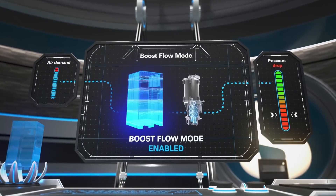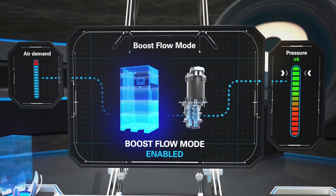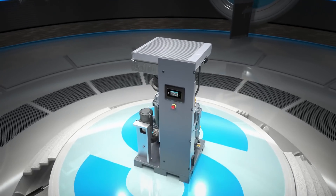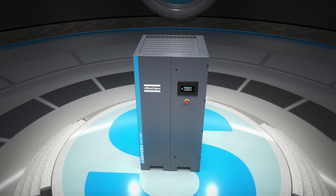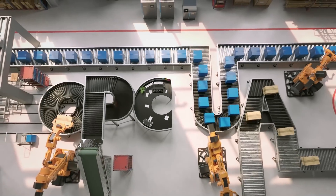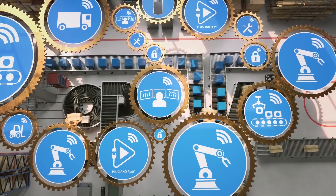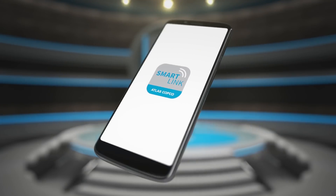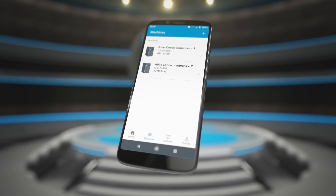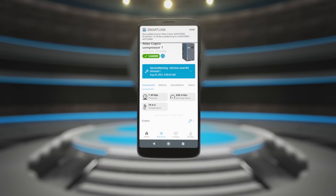The boost flow mode allows you to temporarily exceed your compressor's maximum capacity without losing pressure. The GA-VSDS meets the requirements of today's and tomorrow's connected production floor. It is fully OPC UA-enabled, to seamlessly connect and communicate with your other production equipment. Our SmartLink platform allows you to monitor your GA-VSDS from anywhere, and to analyze its performance from your computer and mobile device.